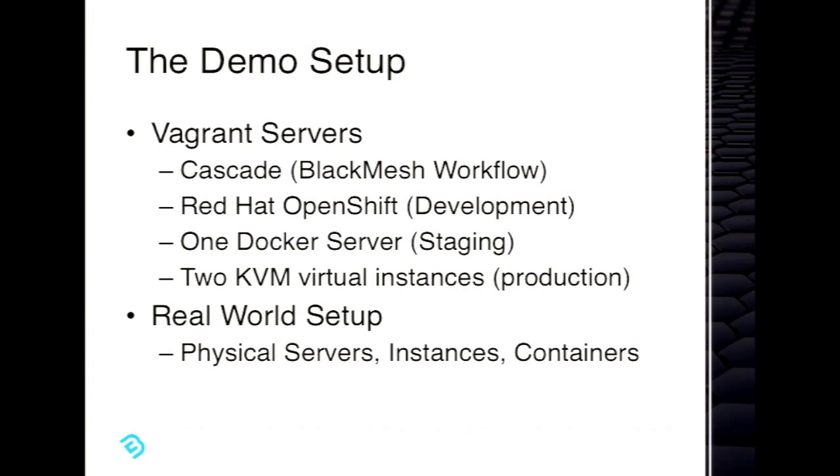In a real world setup, we might have physical servers. We see a lot of people with physical, virtual, or maybe outside our network servers. At the end of the day, what we're after is just having SSH. So as long as you have SSH, we can attach to those things — it could be a container, it could be really anything that you want to plug into.